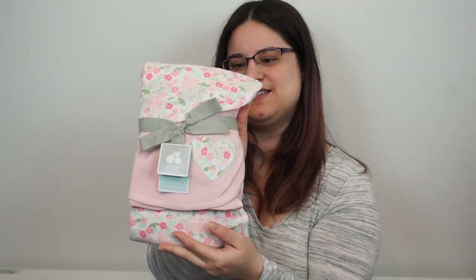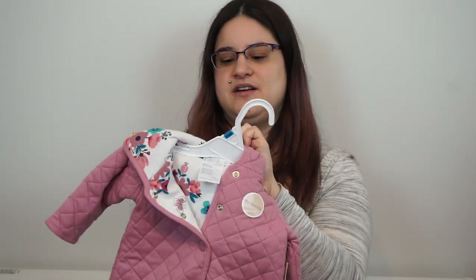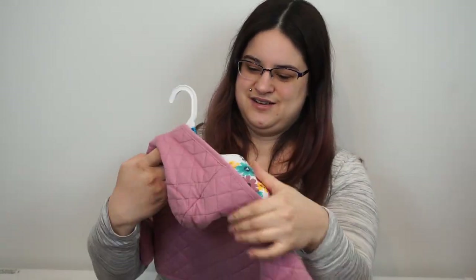So for Christmas my grandma got us a few things for baby. We have these two receiving blankets. We have my personal favorite — a reversible jacket which is for three to six months. One side is pink and then the inside has this flower pattern which I love. It is so cute.